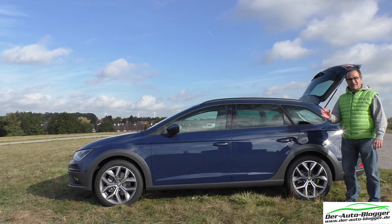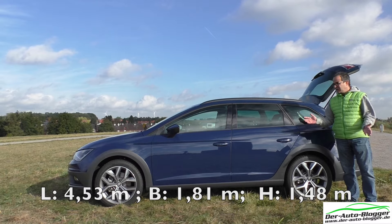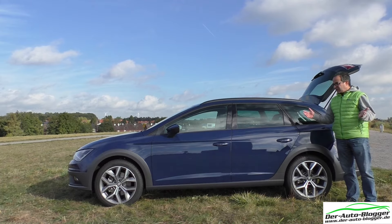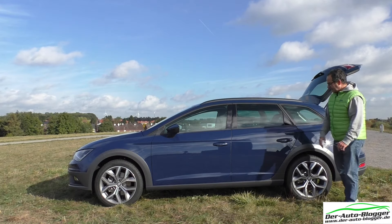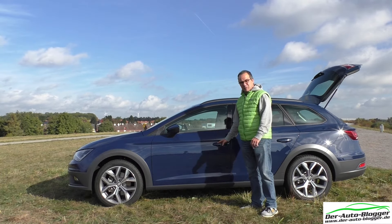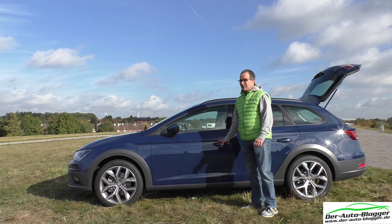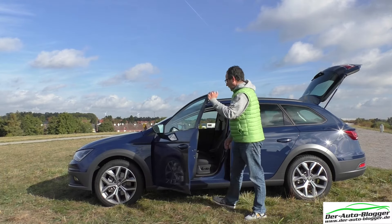The car is 4.53 metres long — manageable in the city as well. No big problems putting it in a parking space. The dimensions are what you'd expect from a compact car. SEAT has presented us this press car with a 2-litre four-cylinder turbodiesel engine. A fine unit — 184 PS. Let's take a look under the bonnet.